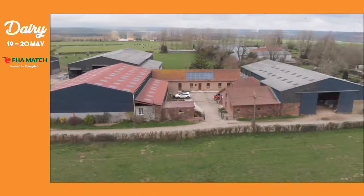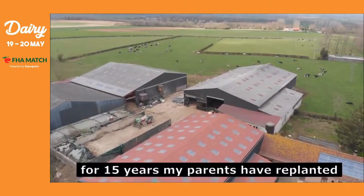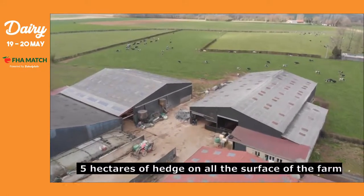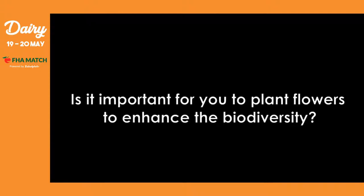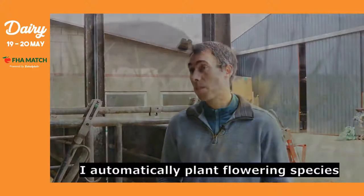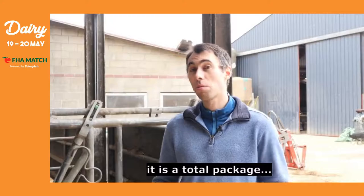On the farm, since my parents started 15 years ago, they have replanted about 5 hectares of hedges across almost the entire farm surface. I automatically plant flowering species — so there's buckwheat, sunflower, radish, mustard — it's a whole mix.